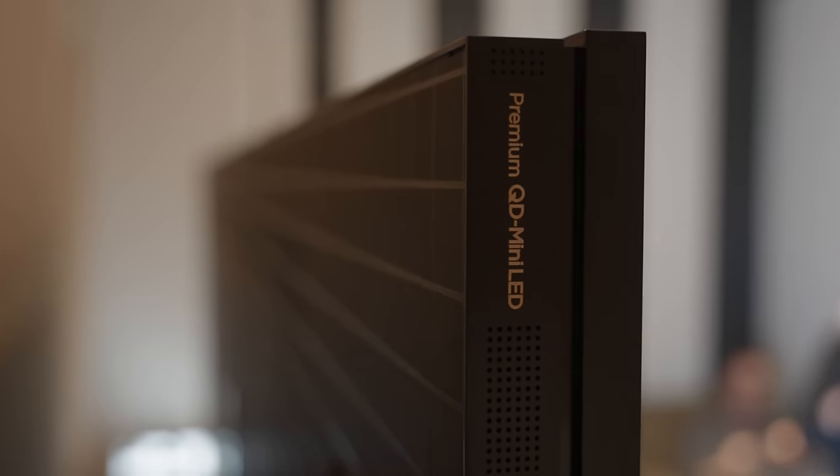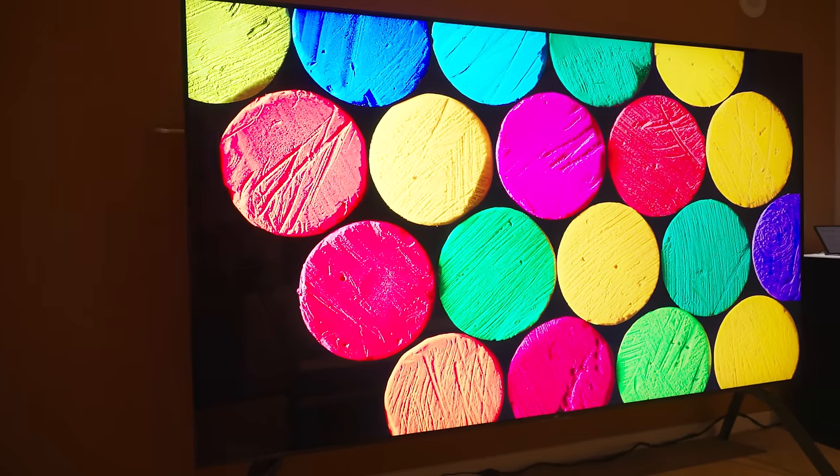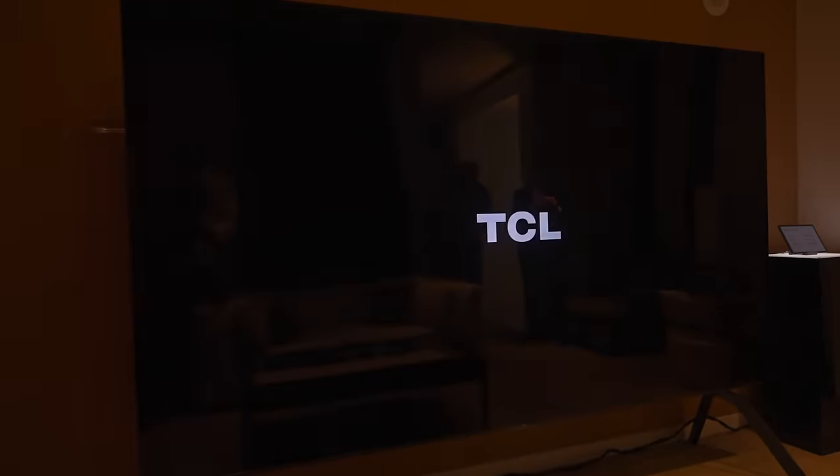115 inches — that is absolutely massive. First impressions are pretty good. It was in its vivid mode, showing some compressed content from a USB drive. It did appear to exhibit some very good blooming control, and the off-angle viewing was way better than I expected.